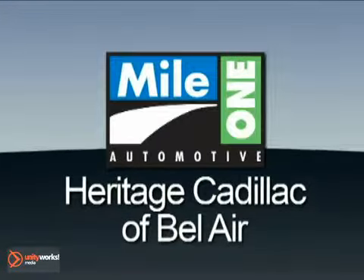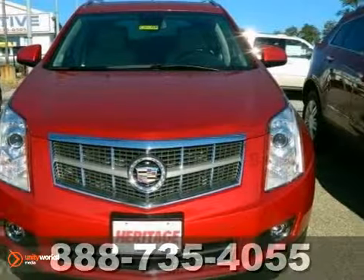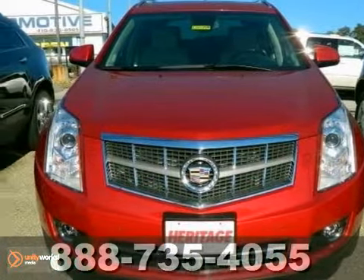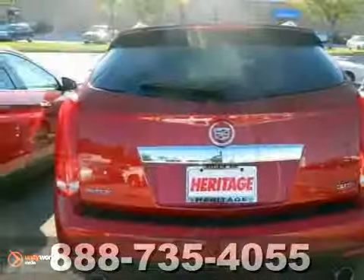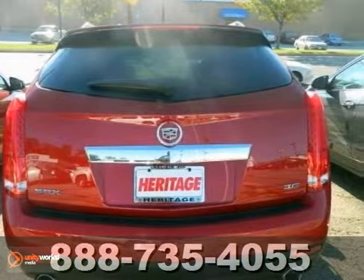Mile One Heritage Cadillac of Bel Air, here's the vehicle for you. Here's a 2012 Cadillac SRX. This vehicle has a lot to offer including the adjustable pedals, the backup camera and bluetooth connection.